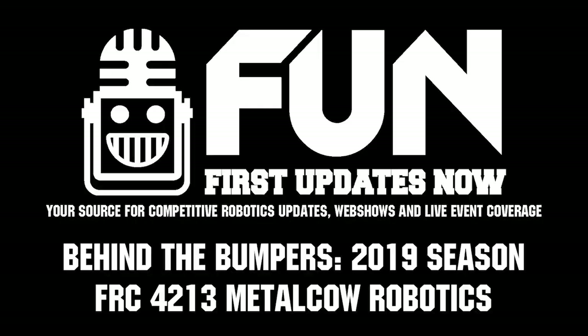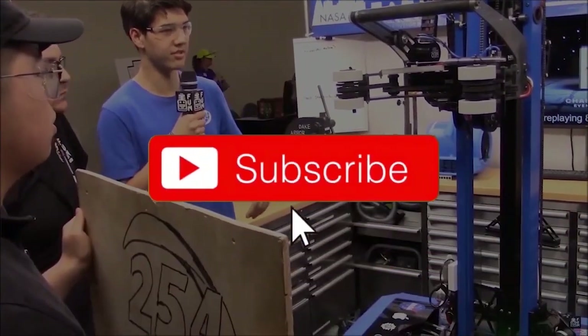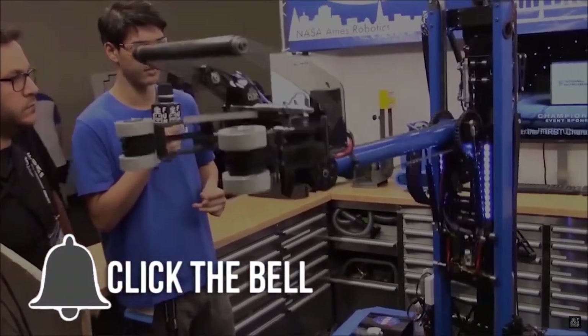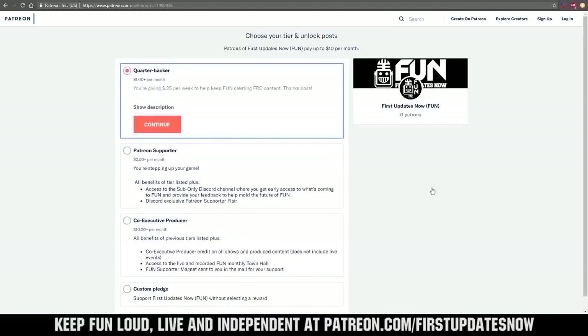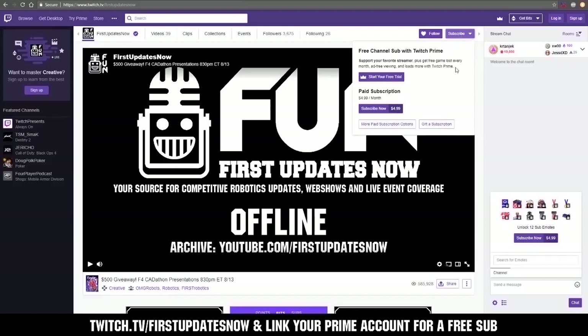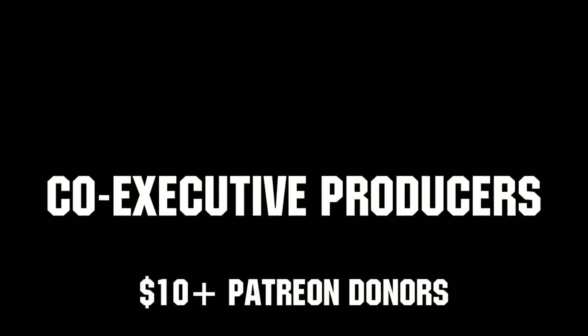Metal Cow Robotics, good luck the rest of the competition. Thanks for watching. If you want more fun content, be sure to subscribe and ring the bell to be notified about our latest videos. You can also directly help support us by visiting our Patreon at patreon.com/firstupdatesnow or by subscribing at twitch.tv/firstupdatesnow. Thank you to all of our co-executive producers keeping FUN loud, live, and independent.